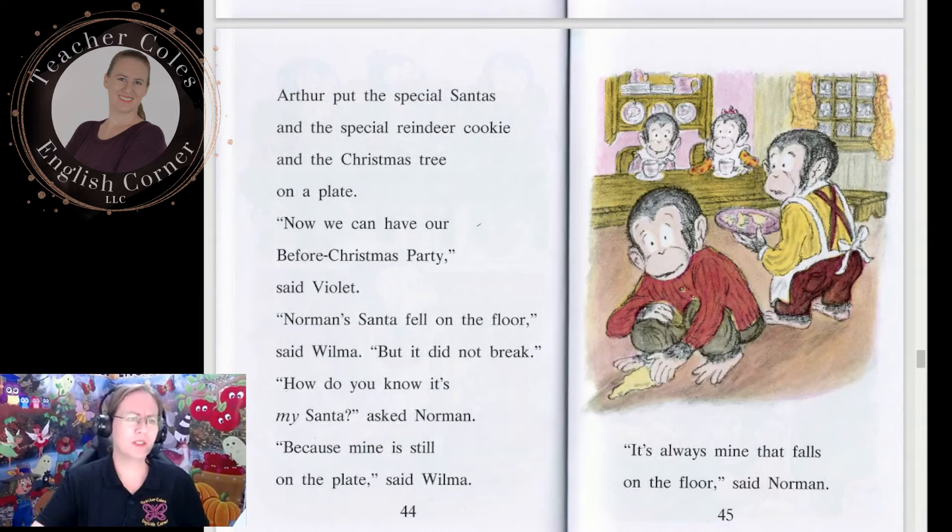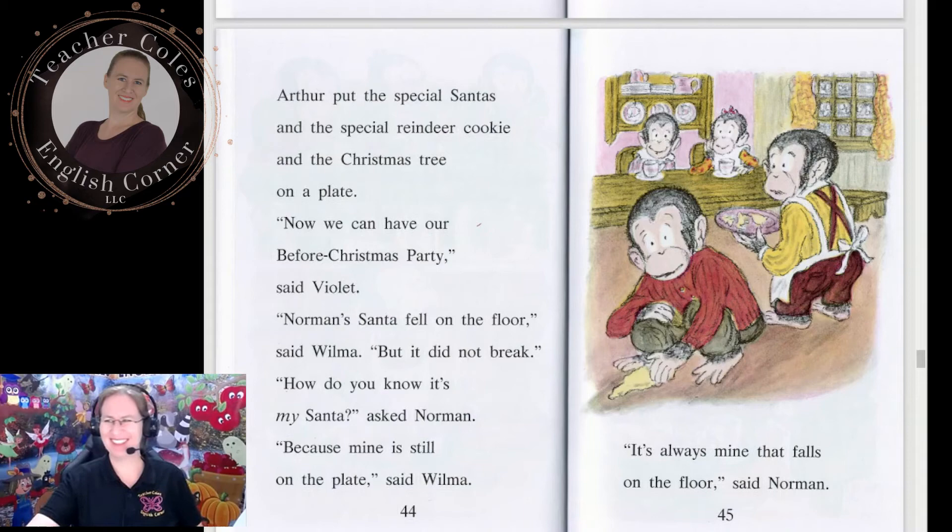Arthur put the special Santas and the special reindeer cookie and the Christmas tree on a plate. 'Now we can have our before-Christmas party,' said Violet. 'Norman's Santa fell on the floor,' said Wilma, 'but it did not break.' 'How do you know it's my Santa?' said Norman. 'Because mine is still on the plate,' said Wilma. 'It's always mine that falls on the floor,' said Norman. Norman took a bite of Santa's hat. Norman's mouth looked funny. 'You have to be careful when you eat these cookies,' said Norman. 'My loose front tooth came out, but I never got a bite of cookie.'